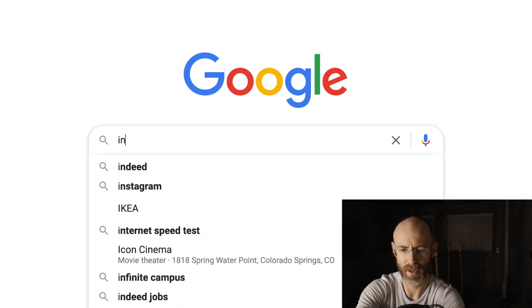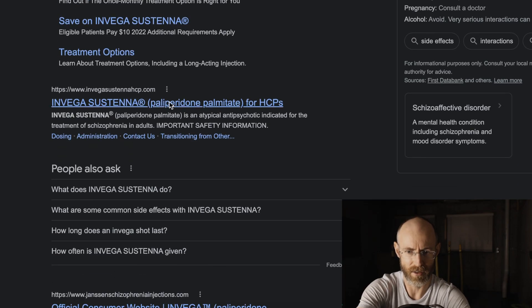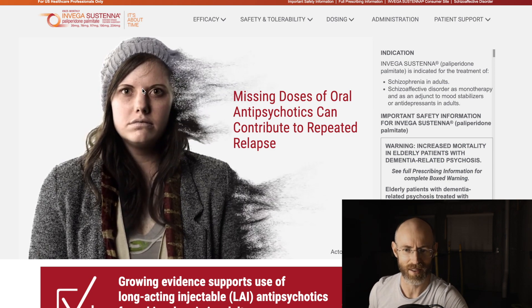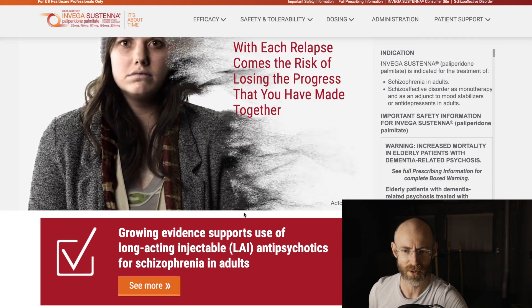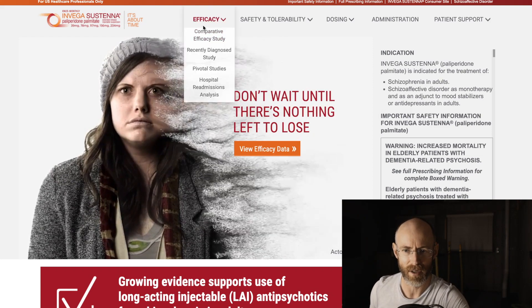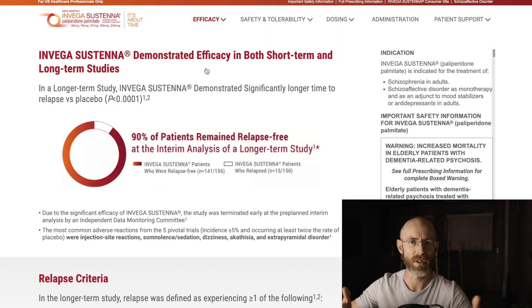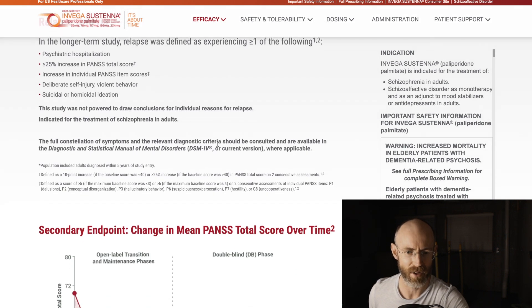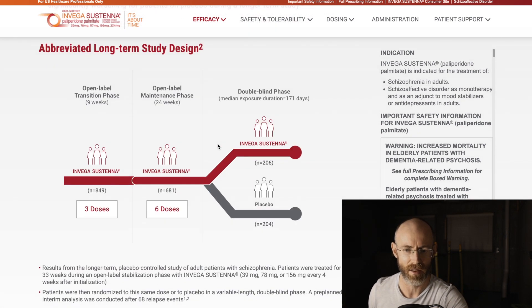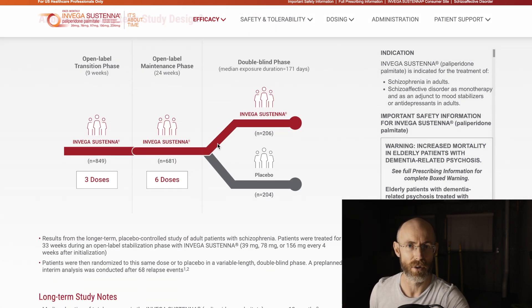If we go to Google and type in Invega Sustenna, we scroll down and click on Invega Sustenna, and we land on their beautiful marketing page. If we click on 'efficacy' and look at pivotal studies, we scroll through and it just talks amazingly about Invega. You can go to the same landing page yourself and look at all this wonderful data they have to support their own drug.